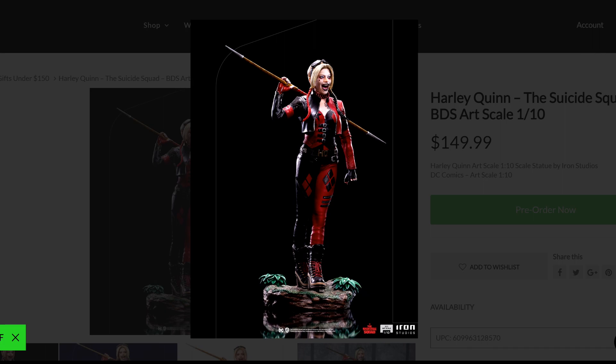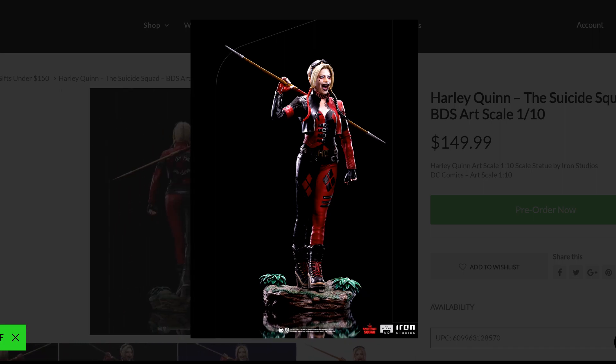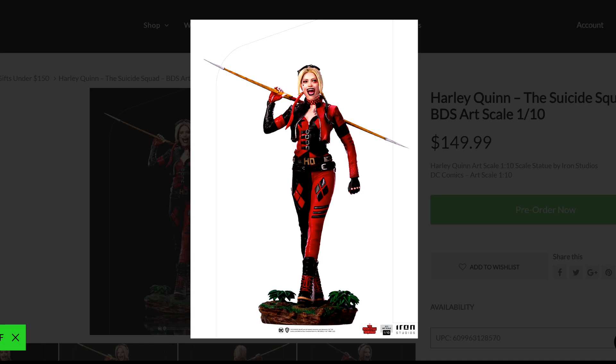She looks like her for sure — it has the body. Just the face, the mouth is a bit too big, and there's something off about the face. But for $150 as a 1/10, I think it fits the bill. Most people are going to look at it and know exactly who she is without any doubt.